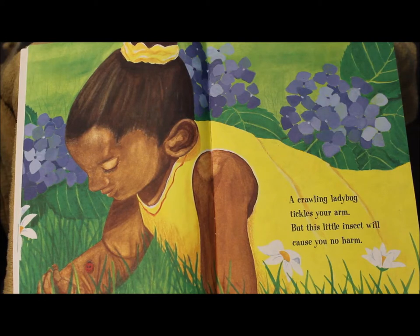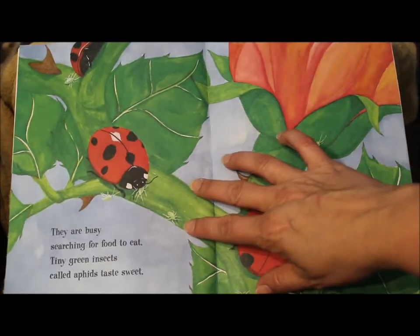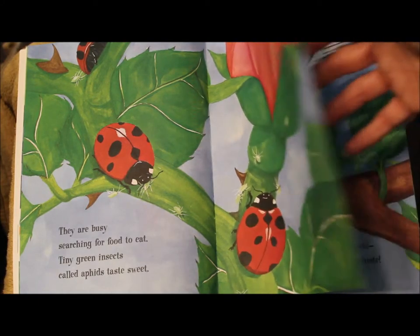A crawling ladybug tickles your arm, but this little insect will cause you no harm. They are busy searching for food to eat — tiny green insects called aphids taste sweet.